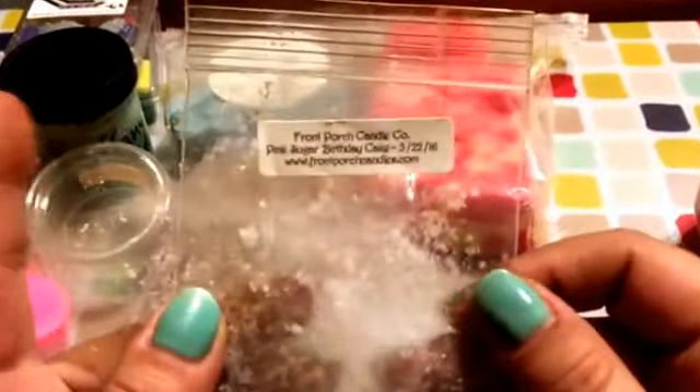From Front Porch, Pink Sugar Birthday Cake. Even this one threw good for me, and I had it going in my kitchen, which is really hard to get a throw in there, so this surprised me. It didn't last very long, but I could smell it.